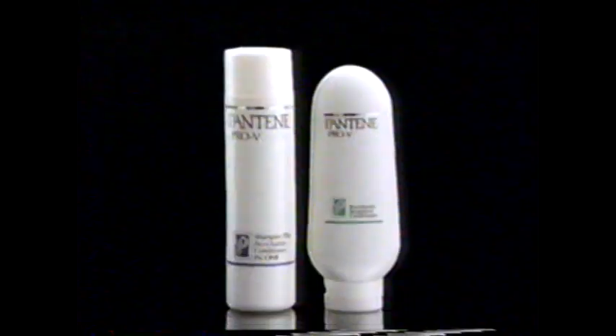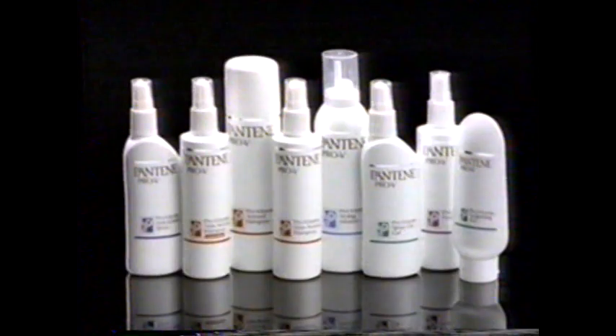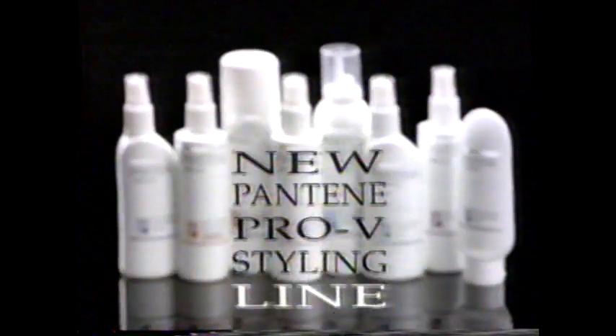And look, it's so healthy, it shines. Pantene Pro-V Shampoo and Treatment Conditioner — for hair so healthy it shines. And introducing the Pantene Pro-V Styling Line.